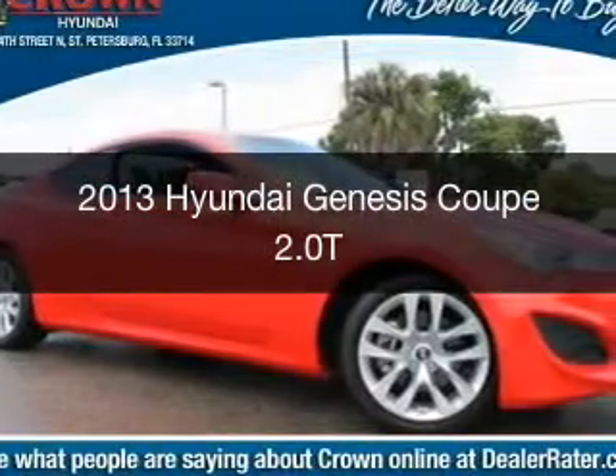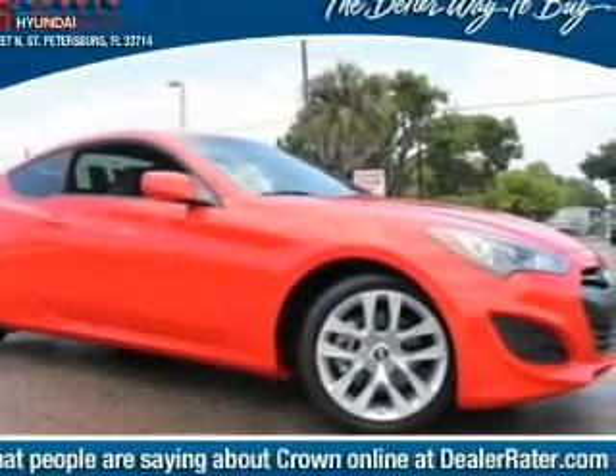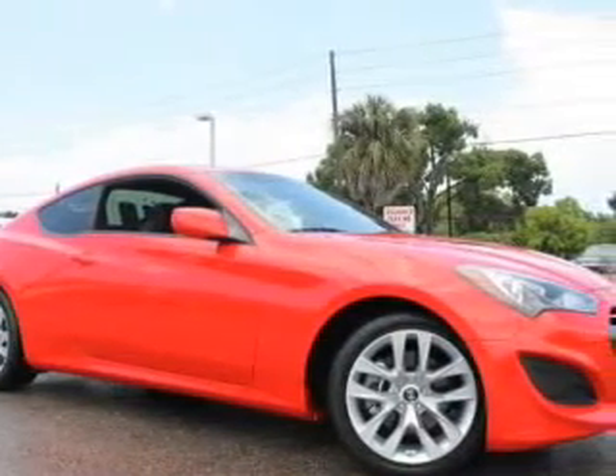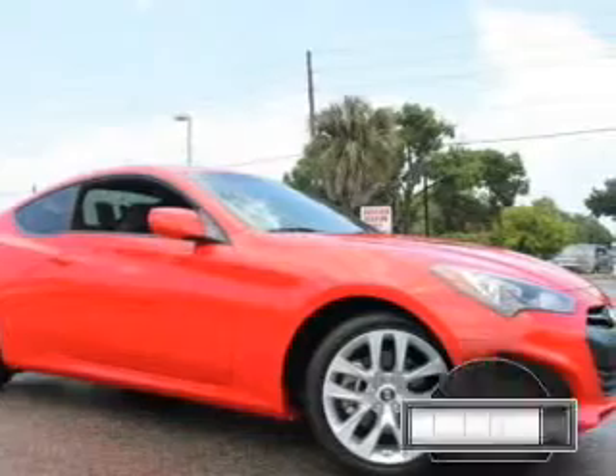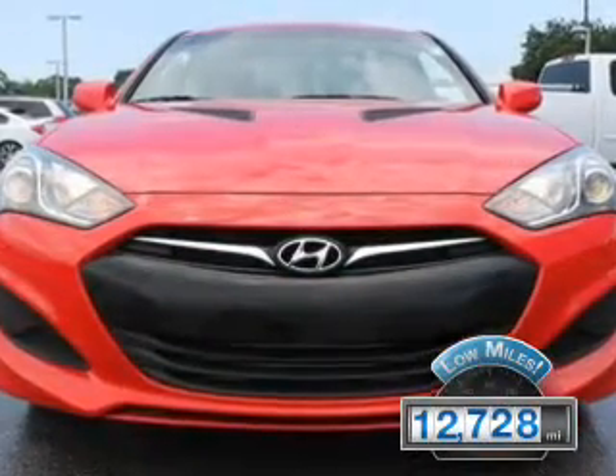This is a certified pre-owned 2013 Hyundai Genesis Coupe. It's powered by rear-wheel drive, a two-liter four-cylinder engine, and an automatic transmission. With fewer than 15,000 miles, this vehicle has a long road ahead.